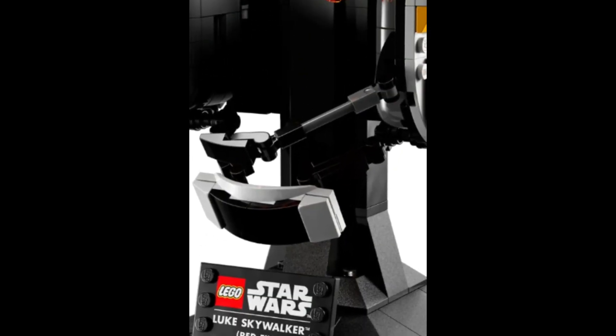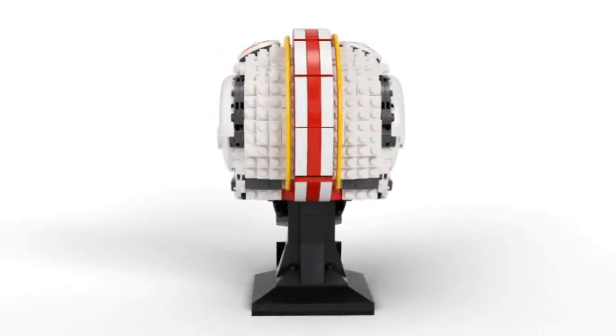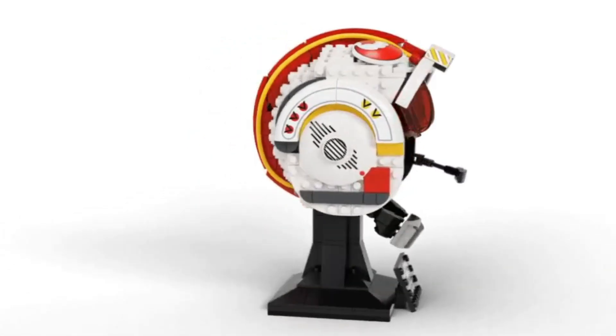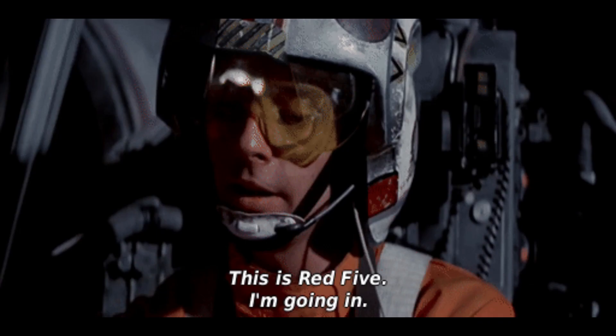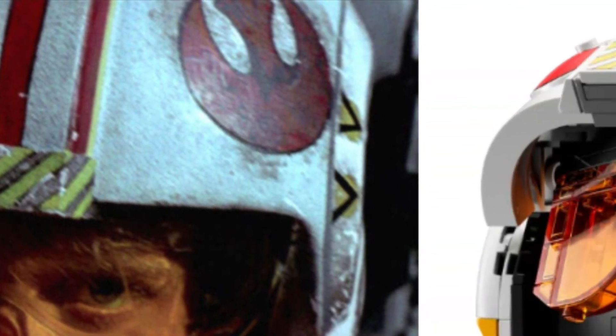Set number 5, item number 75237, Luke Skywalker Red 5 Helmet. This set is 675 pieces, released March 2022. This set I think will shock a lot of people once it retires and how fast it will rise in retirement.